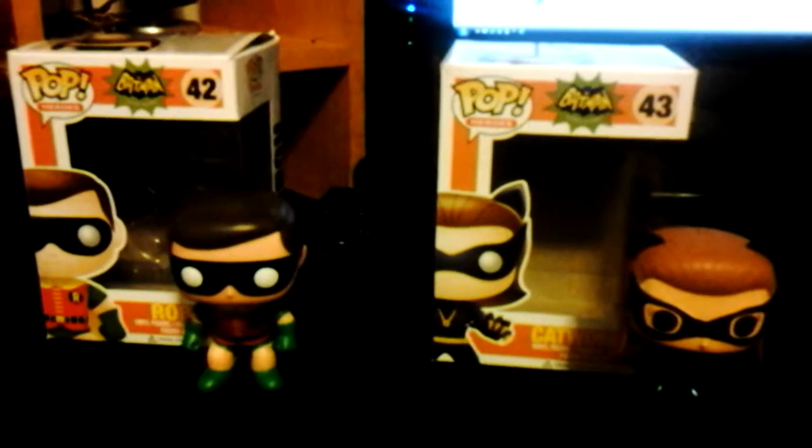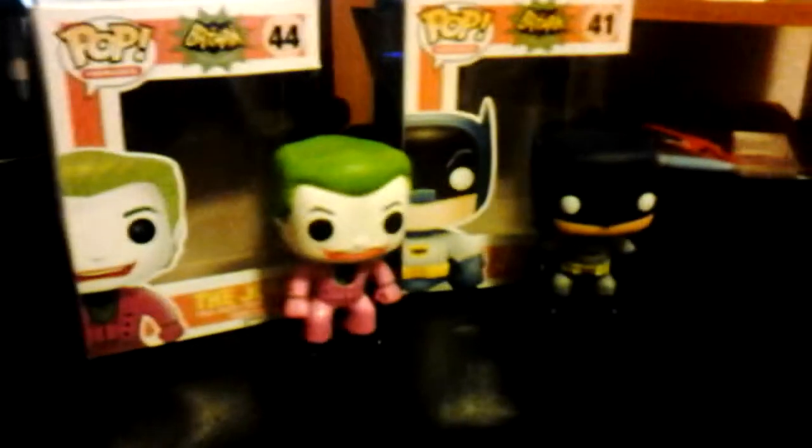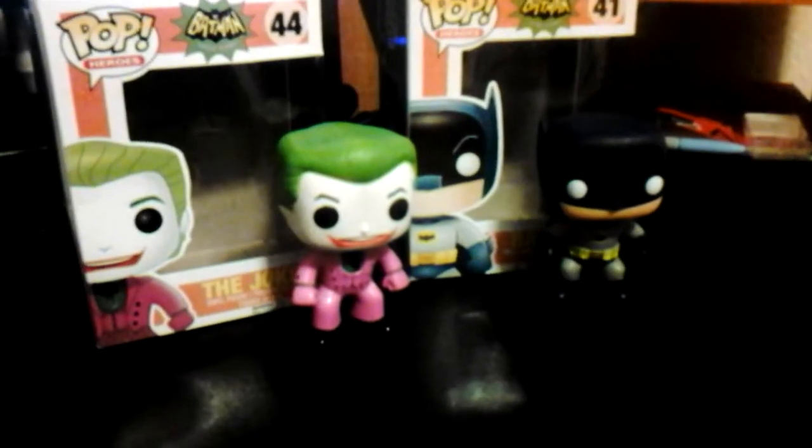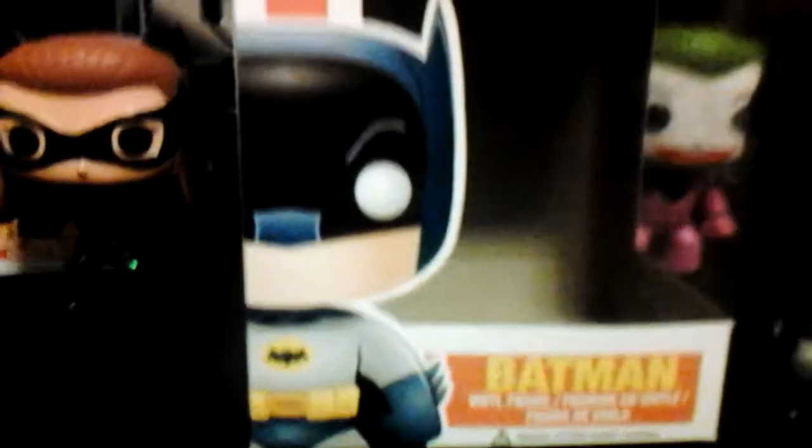This is one of my favorite 1966 shows. I love Ghostbusters, Scooby-Doo, and I Love Lucy, but let's get back to Batman. We're going to first interview Batman.